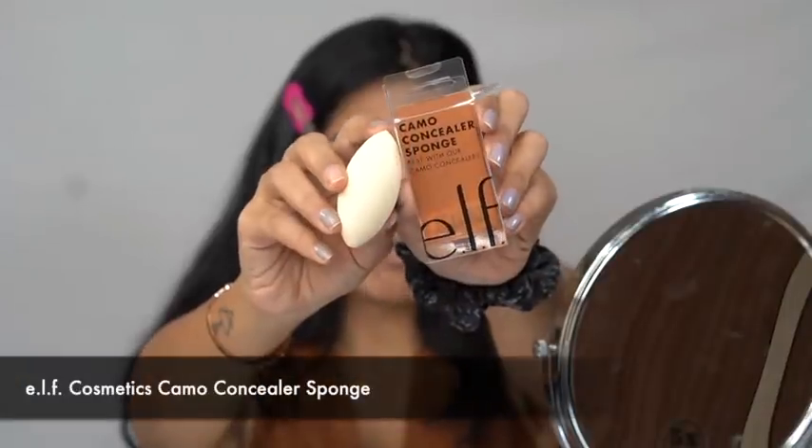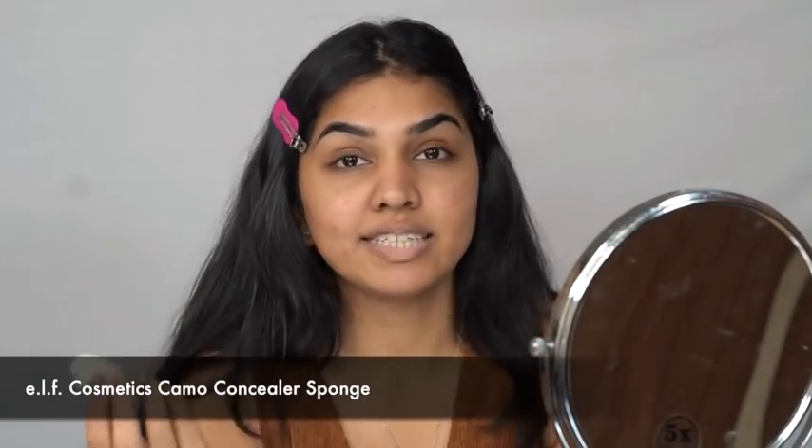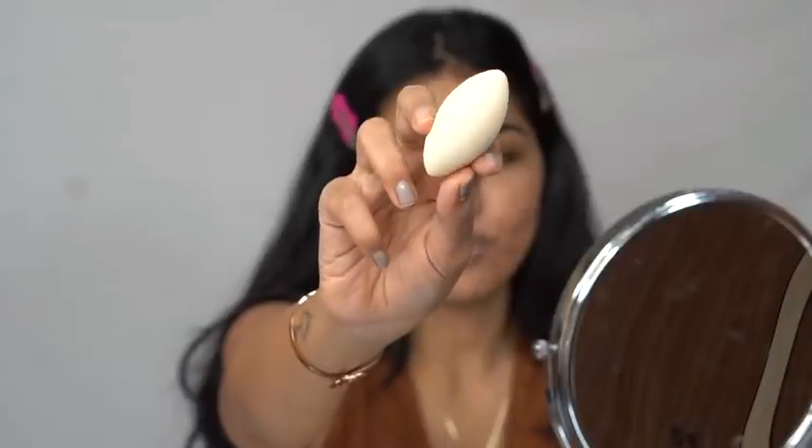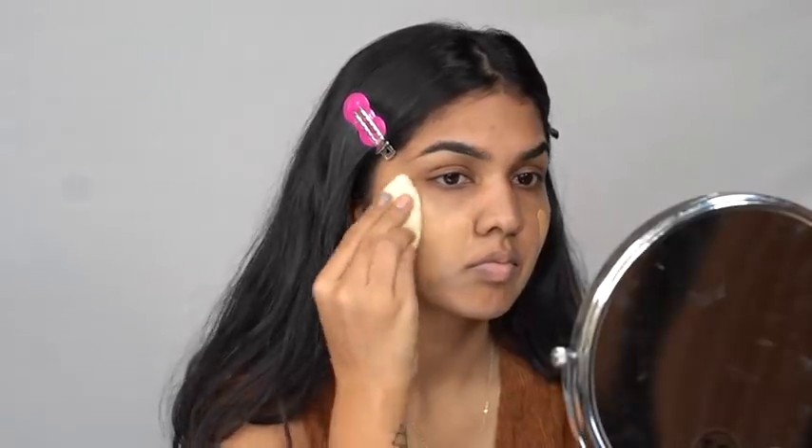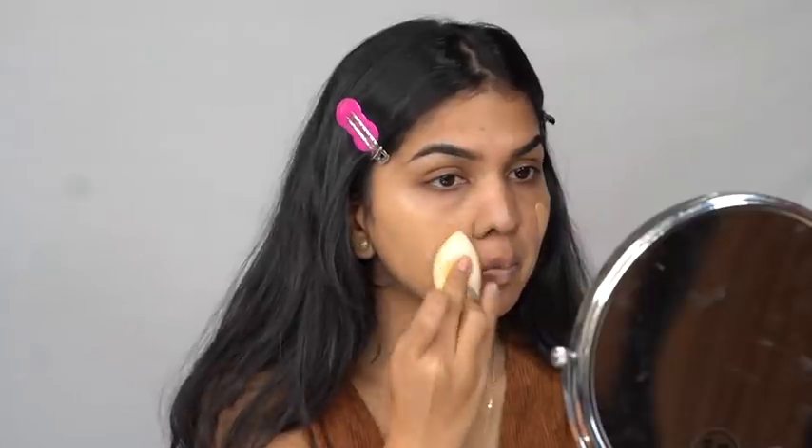Since they didn't send foundation or concealer, I'll use mine. But they did send the Camo Concealer Sponge. Let me show the before and after of the sponge — this is before wetting it. After wetting, it's a very nice and soft sponge. I'm mixing my NYX Can't Stop Won't Stop and Maybelline foundation to use with it.